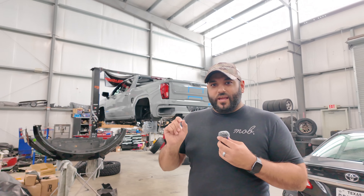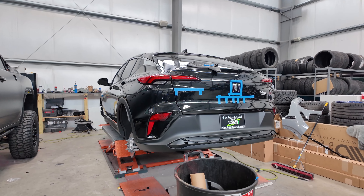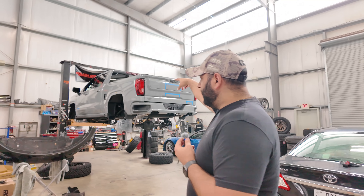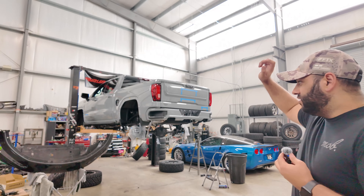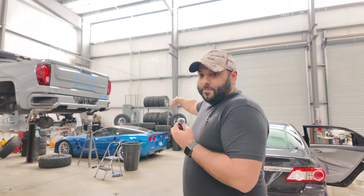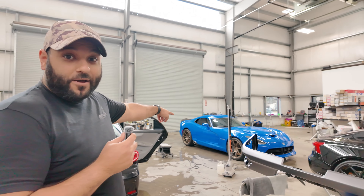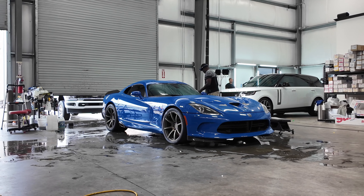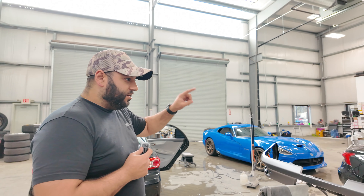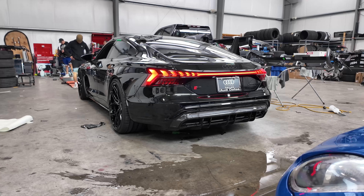The Buick Envista is up in the air — wheels are out getting powder coated, some of the badges are getting prepped for paint. The gray 1500 is up in the air — the lift is done, calipers got painted, just waiting for that to dry. My Viper is actually pulled out, getting washed and clay barred, ready for paint correction.